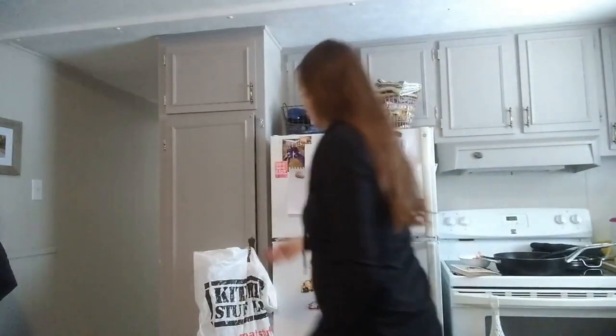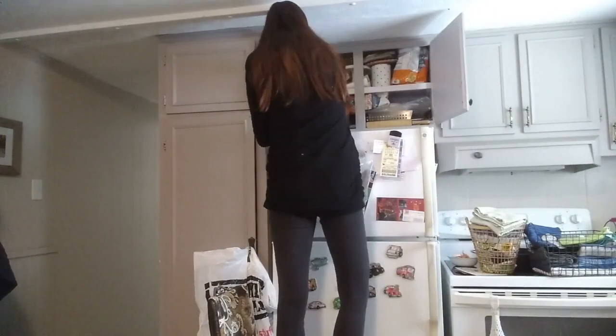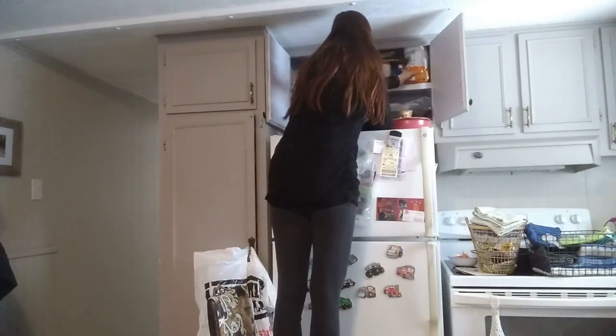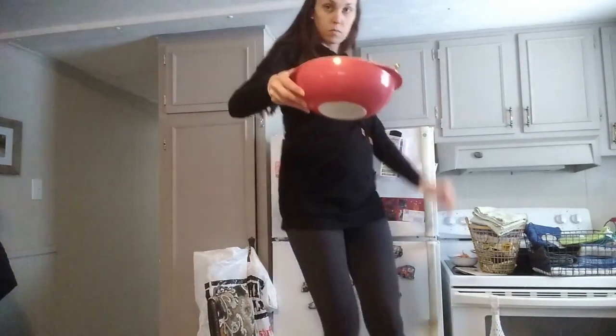Here are some crayons from a restaurant or something — definitely going to get rid of those. This cupboard has a lot of hidden treasures in it, so hopefully I can get rid of something up here. I like this bowl but it just never gets used, so goodbye.